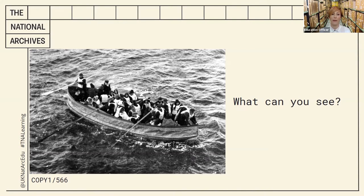The document code says 'copy 1 slash 566'. Does that mean it's a copy? And what do the numbers mean, I wonder?